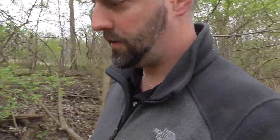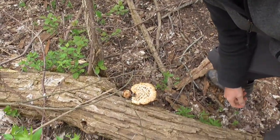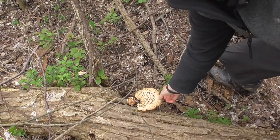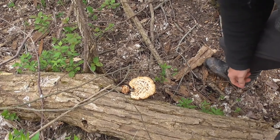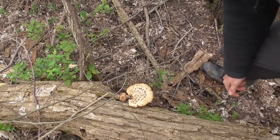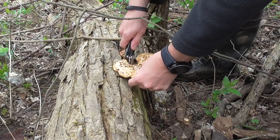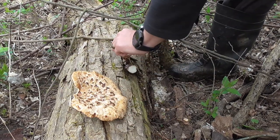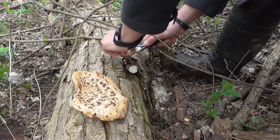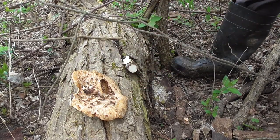Came upon a couple of dead trees, and lucky enough, there is a decent-sized pheasant back — super fresh, has water actually on it. So I'm going to cut it and we're going to take it with us. There's one — we're actually going to take this little guy with us as well. Good start.